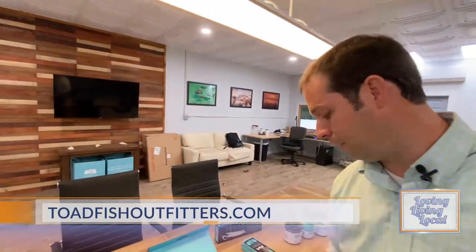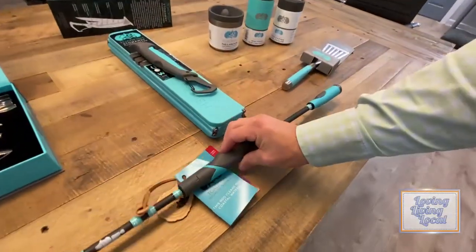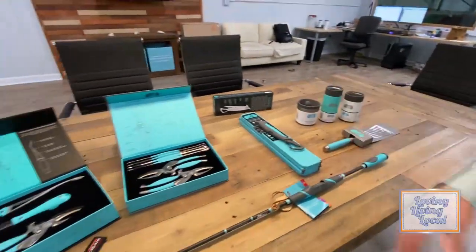This is just a flavor of some of the stuff we make. We make a cool fishing rod — we love to fish here at Toadfish — and a nice fish spatula. Just some examples of what we offer.